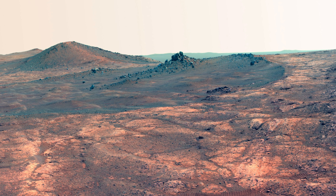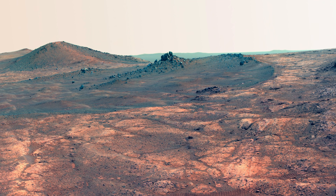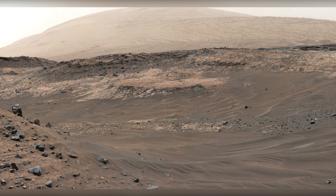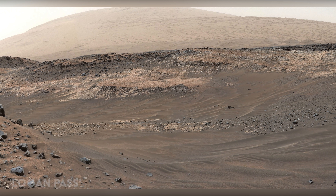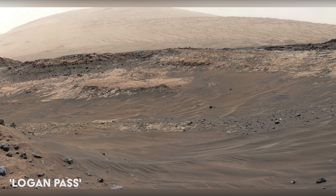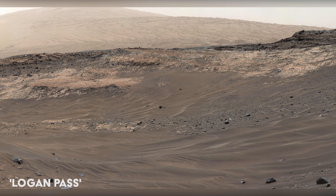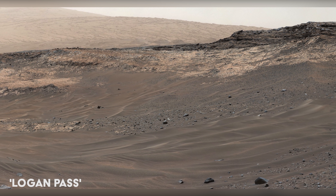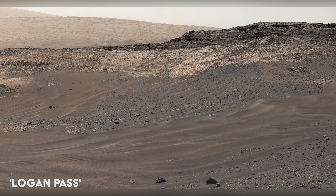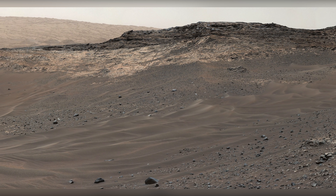This image was taken by the now-retired Opportunity rover back in 2015. This area was thought to be too hazardous for Curiosity to pass. The wind-blown ripples and the steep ground where ripples are lacking are both poor terrain for the rover to cross. The team at NASA ended up taking a different route for the rover, which is out of the shot.